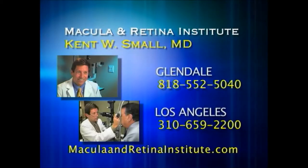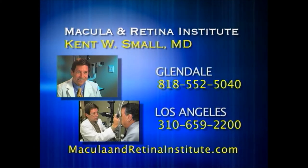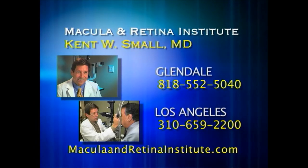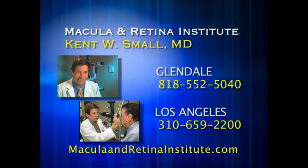For more information on Dr. Kent Small and the Macula and Retina Institute, please call their Glendale office at 818-552-5040 or their Los Angeles office at 310-659-2200. Or you can visit their website, maculaandretinainstitute.com.